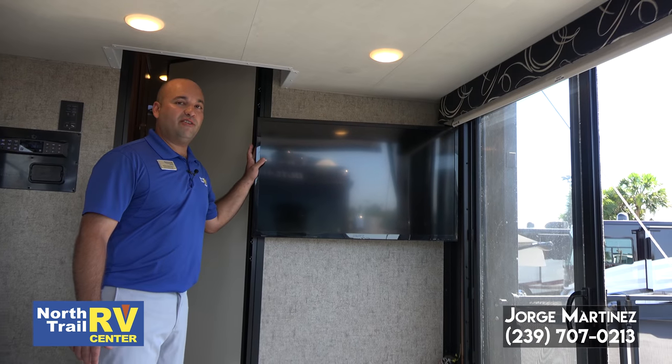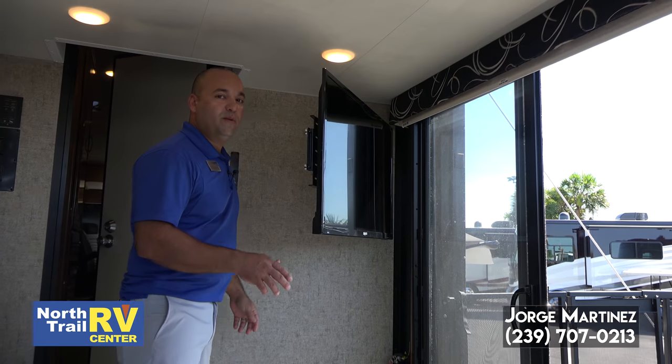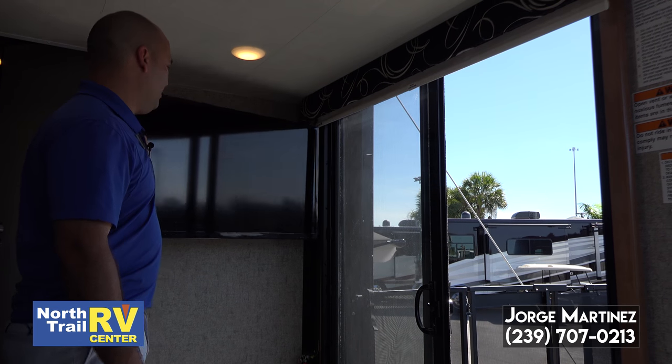This is an awesome feature I literally just noticed — the TV has a swivel. So when you're outside on the patio, you can watch TV. That is pretty neat.